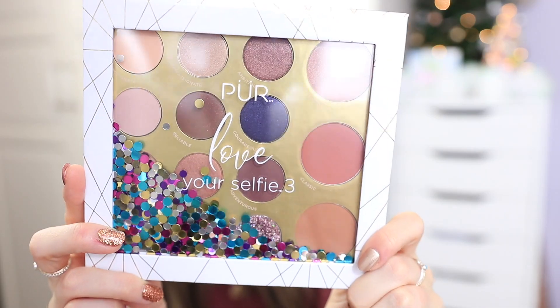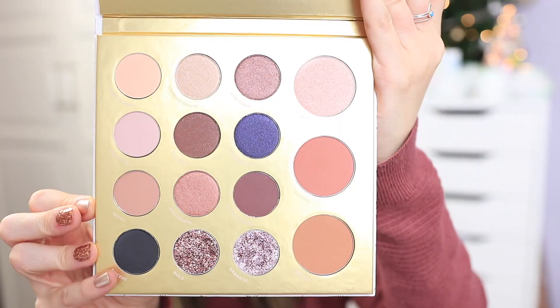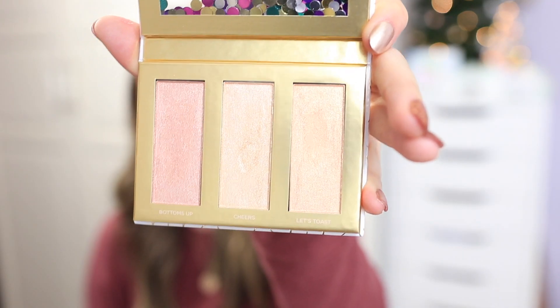I recently got a PR package from Pure Cosmetics — they sell at Ulta. This is the Pure Love Your Selfie 3, a new eyeshadow palette that also has a blush, bronzer, and highlighter. The packaging is so cute with confetti inside, and it has beautiful colors including glitter eyeshadows — really nice for the holidays or New Year's. It also comes with a mini Fully Charged Mascara, one of my favorite mascaras ever. They also sent the Sparkle and Shine Bright Highlighter Palette, which comes with a mini fan brush — three pretty, creamy shades.